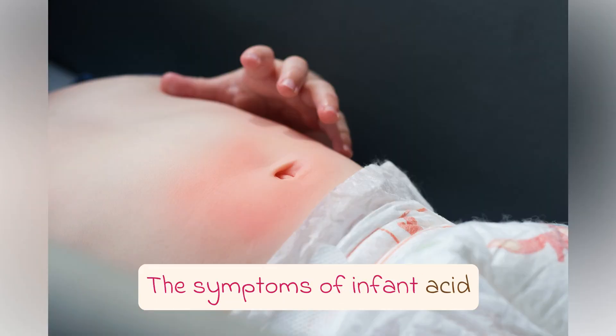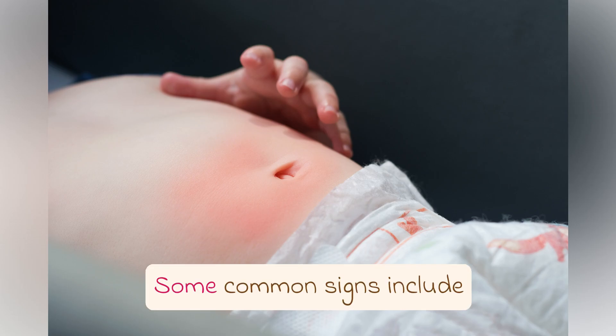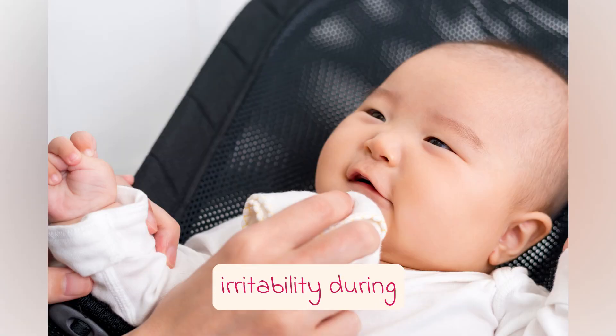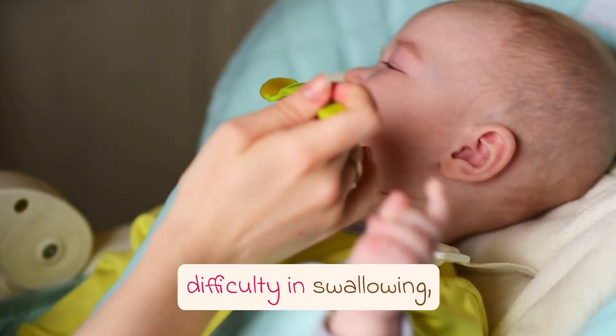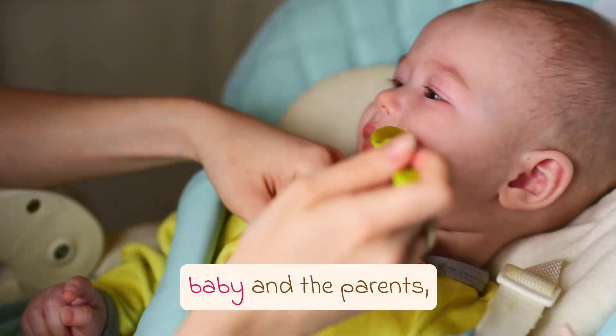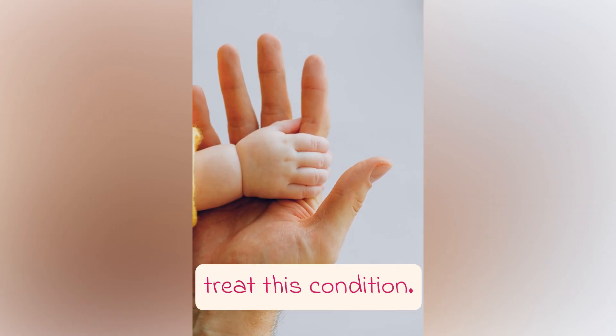The symptoms of infant acid reflux can vary from one baby to another. Some common signs include frequent spitting up or vomiting, irritability during or after feedings, difficulty in swallowing, and excessive crying. These symptoms can be distressing for both the baby and the parents, but fortunately, there are ways to manage and treat this condition.